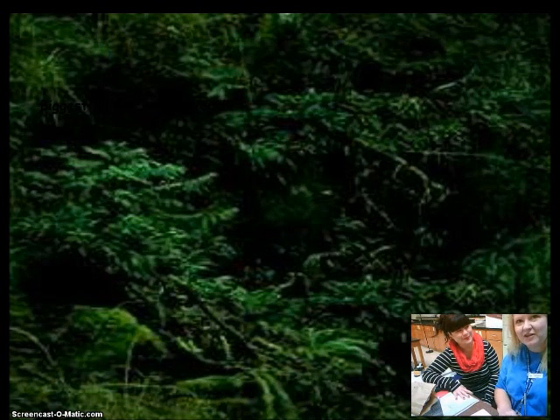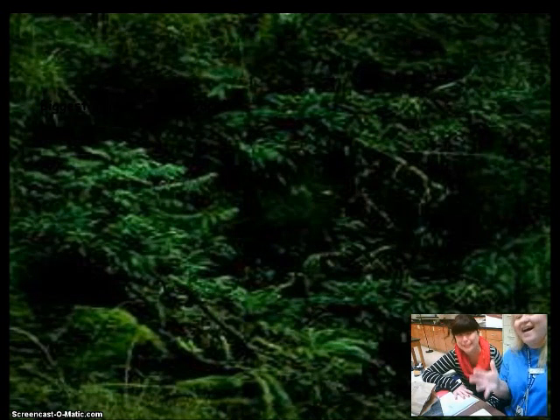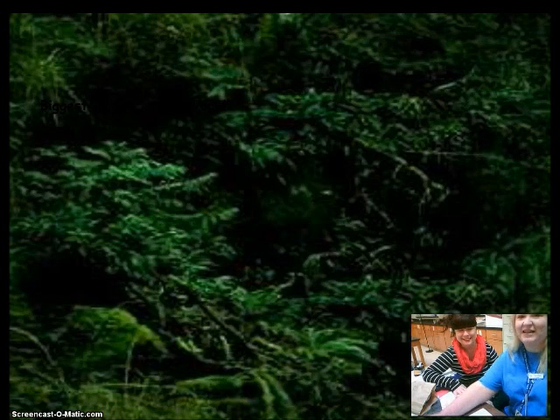Rainforests? Seems like I've heard something about rainforests. What did the rainforest say when it was about to be chopped down? Well, Ms. Hames, the rainforest said, 'Run, forest, run!' That's great. Alright, get ready because we're getting ready to start.